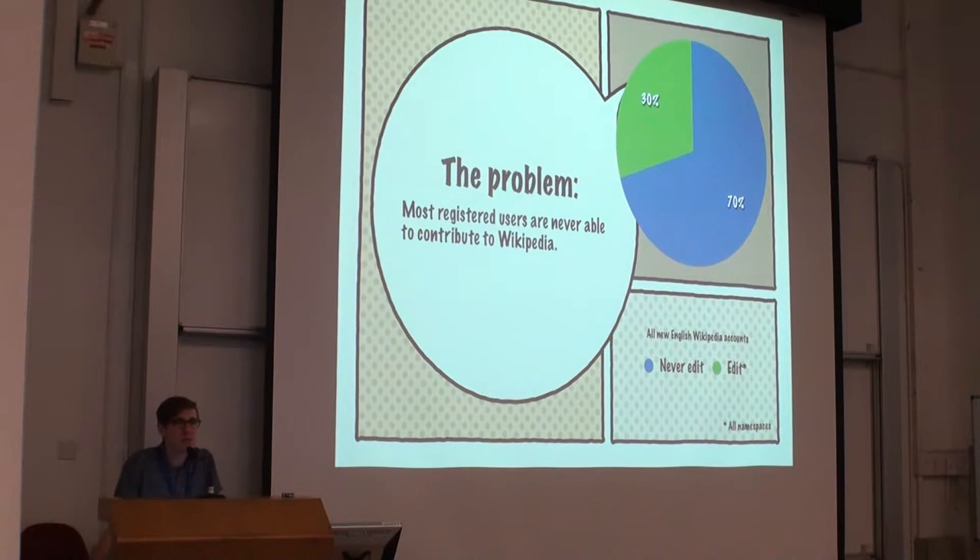The problem we're solving is that of all the accounts that register on English Wikipedia — and this is true for most projects — most of the people who've signed up never edit at all, not even once. I think that's kind of a tragedy, because unlike something like Facebook where signing up is something everybody who uses it does, registering an account on Wikipedia is a momentous step towards becoming a serious contributor. This is a depressing statistic: only around 30% of all English Wikipedia accounts make an edit in any namespace, including the sandbox, the talk page, everything.